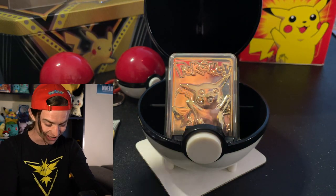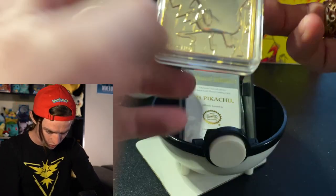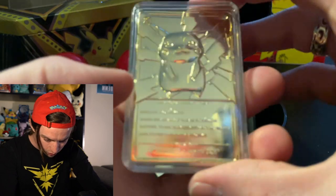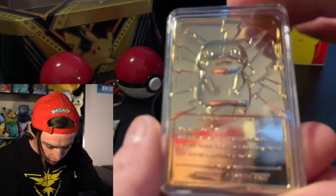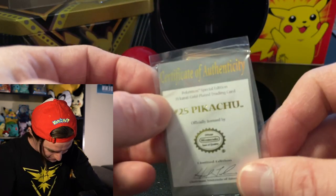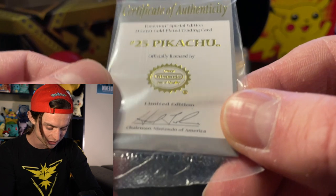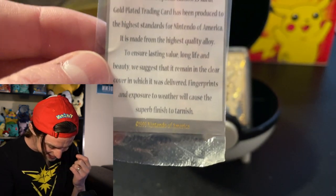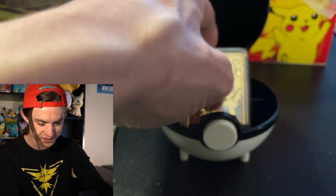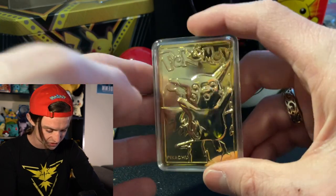That was amazing. That couldn't have been cooler. Holy smokes. This is a lot smaller than I thought. I remember these being like huge. This is so cool. I am in love with this. I am so glad I got this. We have a certificate of authenticity — Pokémon special edition 23 karat gold plated trading card. Officially licensed by Nintendo. 1999 Nintendo of America. Guys, this is possibly 21 or 22 years old. I didn't expect this to be as cool as it is. Did anybody else collect these? Holy guacamole, this is so cool.